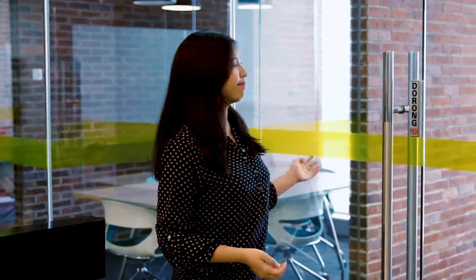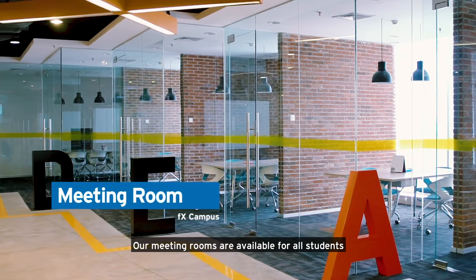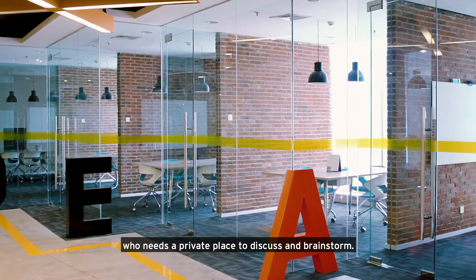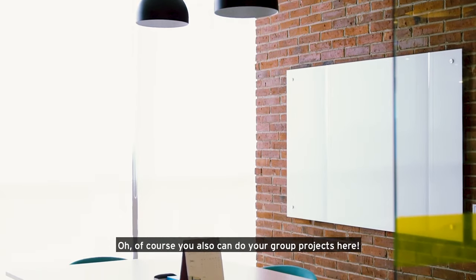This is the meeting room. Our meeting rooms are available for all students who need a private place to discuss and brainstorm. Of course you also can do your group projects here.